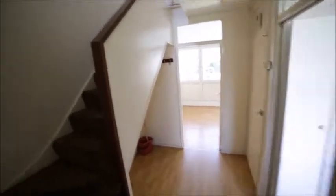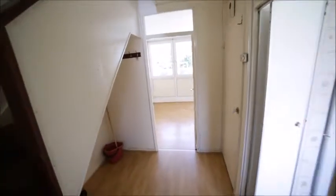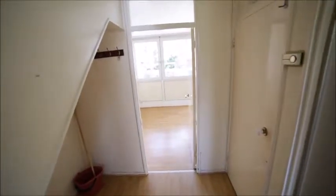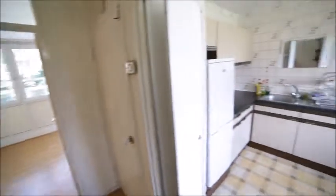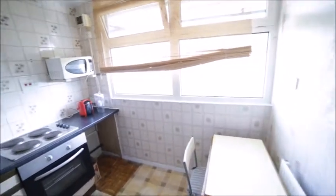Entering the property, we see on my left stairs up, in front of me the biggest room in the property, and on my right is the kitchen, so let me just start with the kitchen. The kitchen is quite a decent size and has a big window. On the side is a table with two chairs.